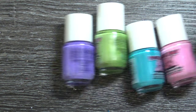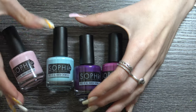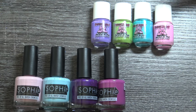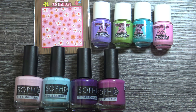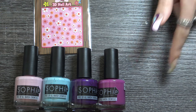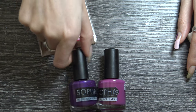Hi everyone and welcome back to our channel. In today's video I'm going to be doing another review for you guys. I am going to be reviewing some polishes that Piggy Paint and Sophie Nail Polish sent to me. They are sister brands, so Piggy Paint and Sophie Polish are basically from the same brand. They sent me four polishes from each brand and some stickers. So I'm going to be reviewing these polishes and doing a nail art for you guys, so please keep watching!